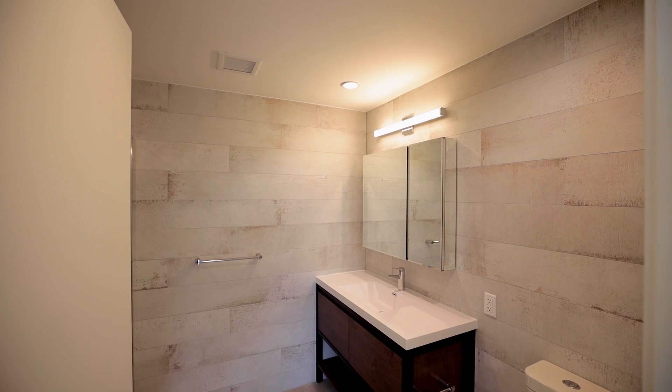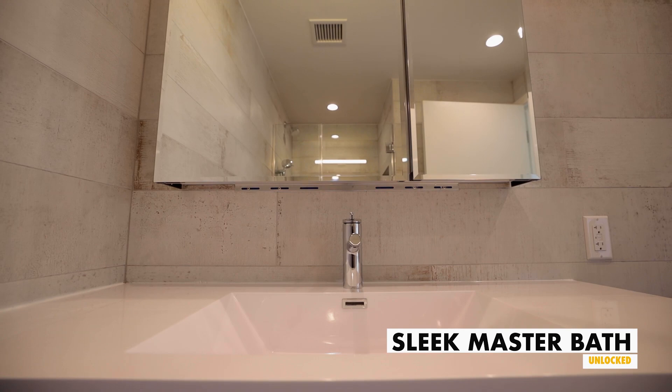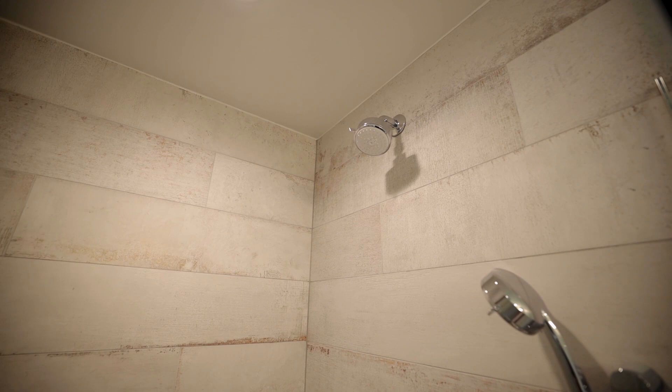Then you have your ensuite master bath with tons of storage, and it's got this cool industrial, Brooklyn feel to it. It's brand new and I just love it. I've got the rain shower — I'm going to sing in that every single morning.